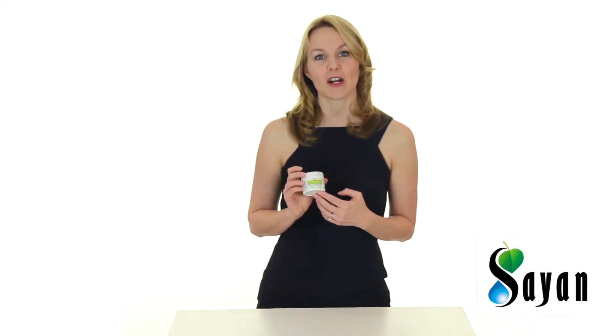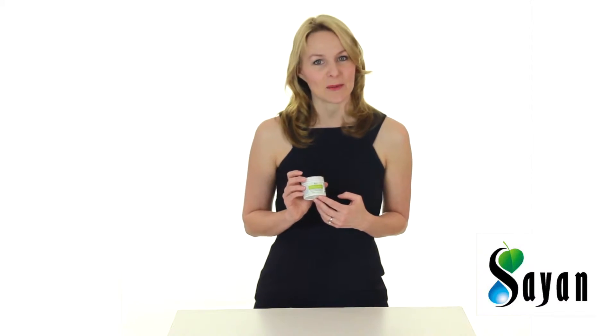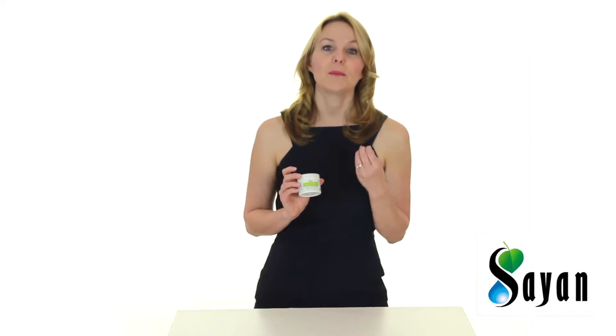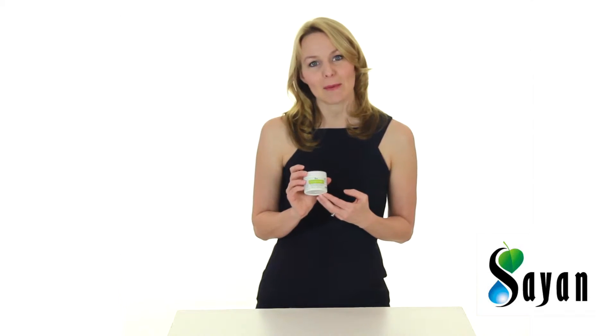Major benefits of Chaga Cream: soothes sensitive skin, supports anti-aging properties, powerful immune-supportive agent, maintains healthy joints, improves metabolism.